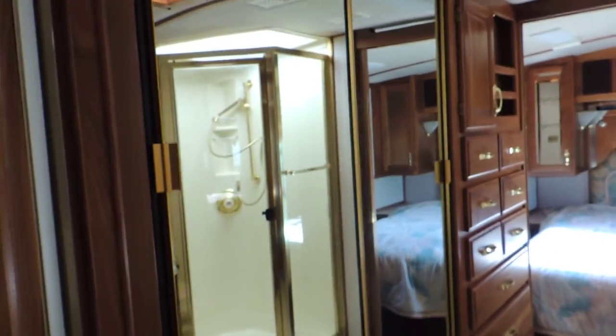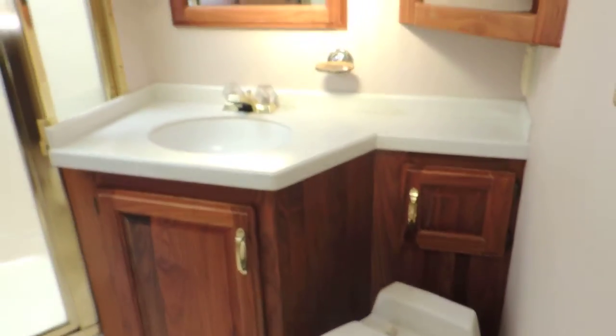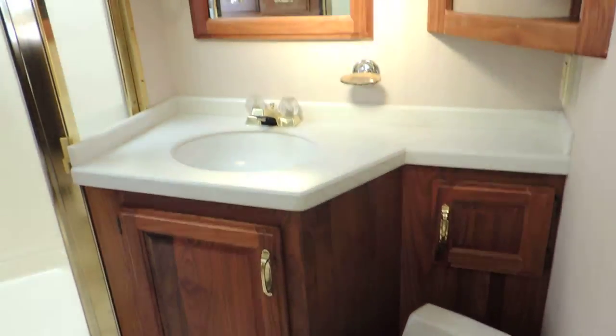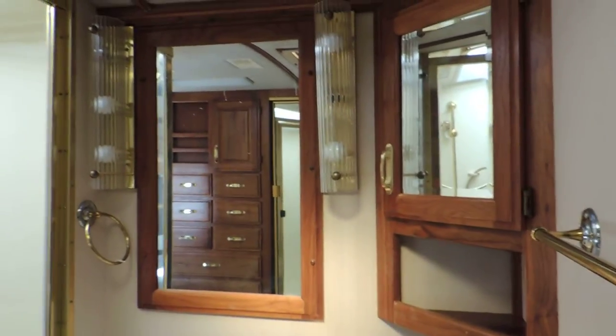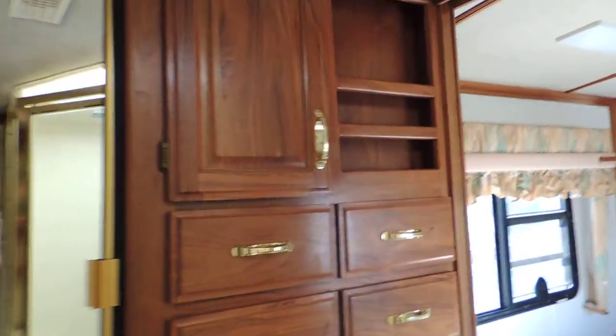Down the hall on the left is a nice double sliding mirror closet. On the right is a porcelain foot-flush stool, big cabinet, Corian countertop sink, medicine cabinet with dressing mirrors, and a big corner glass shower. There are a lot of drawers for storage.